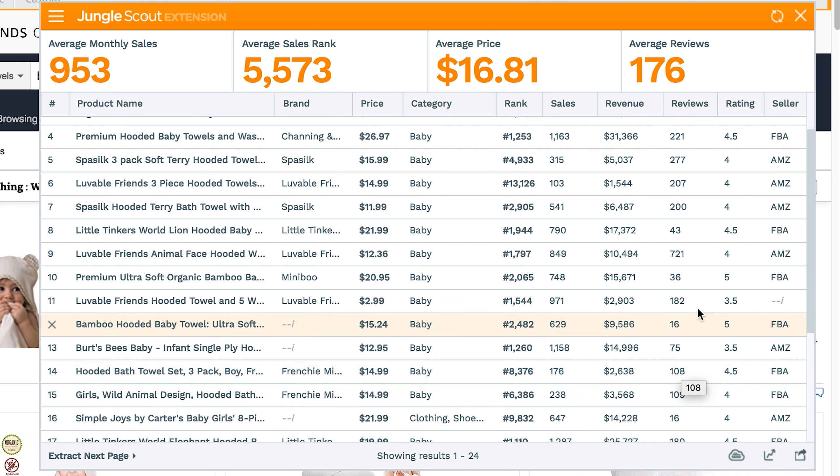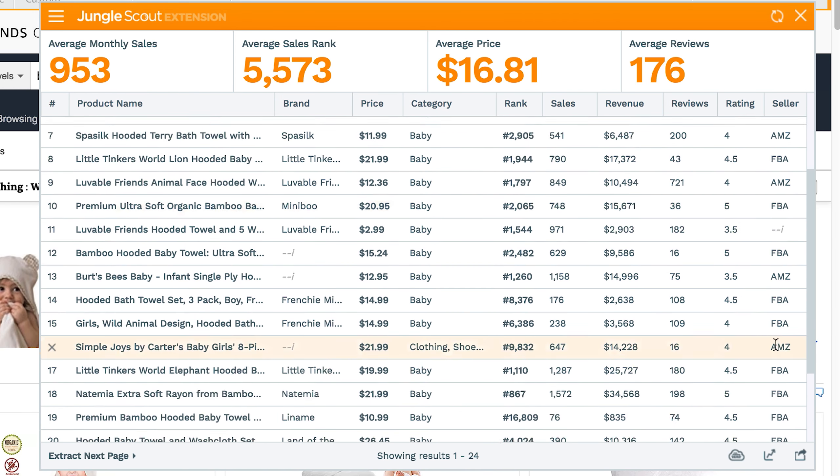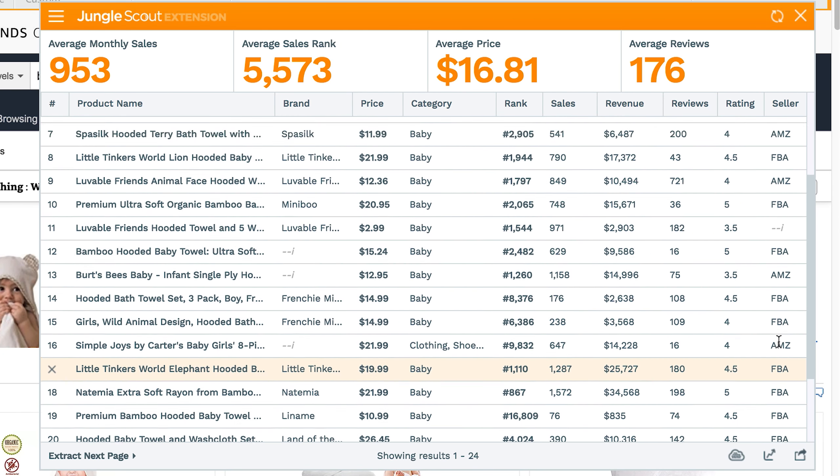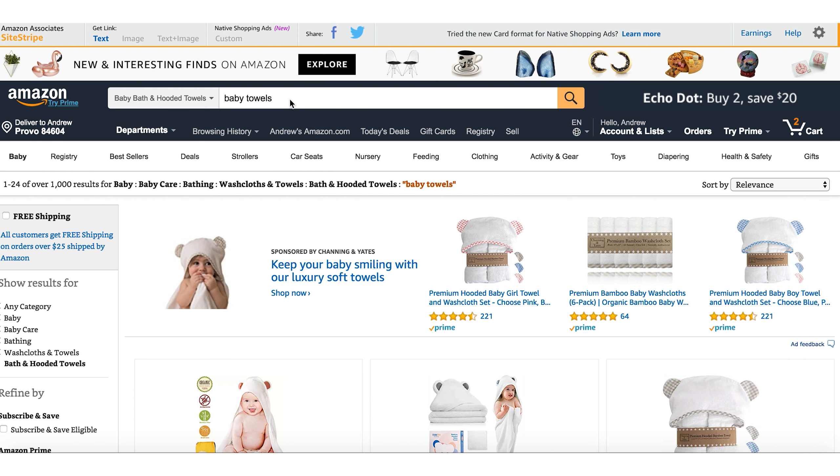The other thing you're going to want to look at here is the seller. If the seller is FBA, it means it's someone like you who wants to sell on Amazon selling the product. If it's Amazon selling it, it means it's an Amazon brand product, so Amazon is going to have a lot of pull in how well that product does. Ideally you want to see a lot of FBAs on here and not so much Amazons. That's why you see a lot of Amazons on the top and FBAs on the bottom — Amazon is obviously going to promote their products a little bit more.